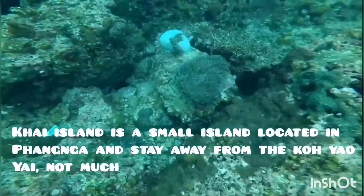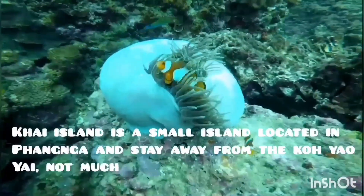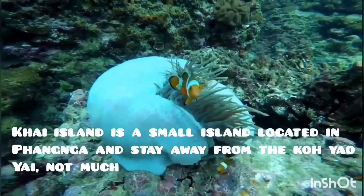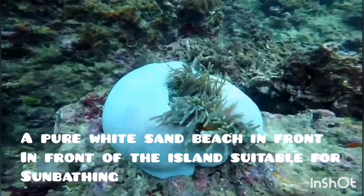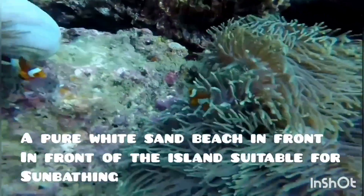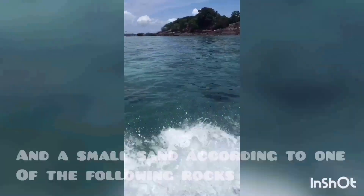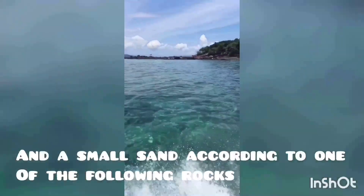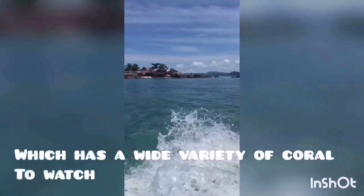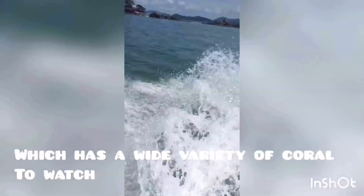Khai Island is a small island located in Pangla and not far away from Gok Yau Yai. A wide sand beach in front of the island is suitable for sunbathing, and a small sand area leads to one of the nearby rocks, which has a wide variety of coral to watch.